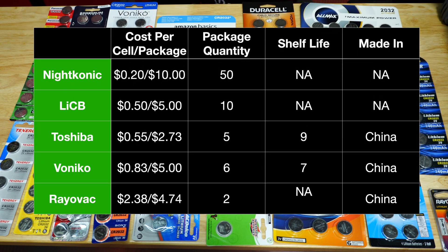Out of those results, here are the top five: Niteotic, Lib, Toshiba, Vonic, and Rayovac. Keep in mind the Rayovac comes in a quantity of two per pack, Toshiba with five, Vonic with six, Lib with 10, and Niteotic with a package quantity of 50.